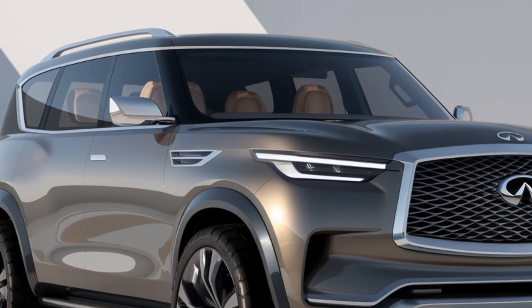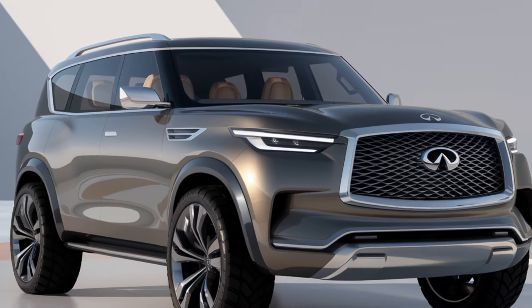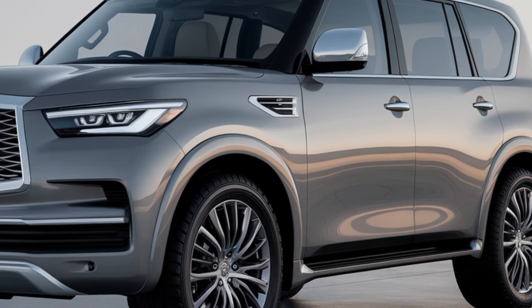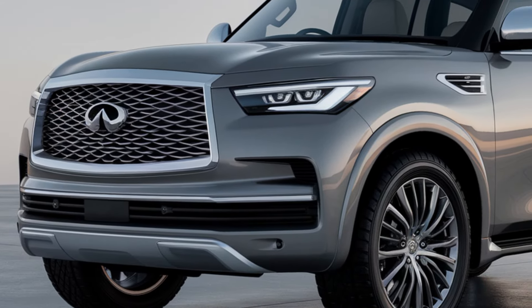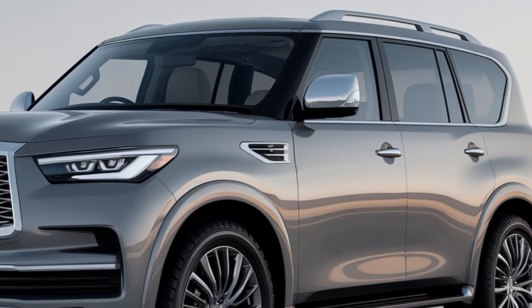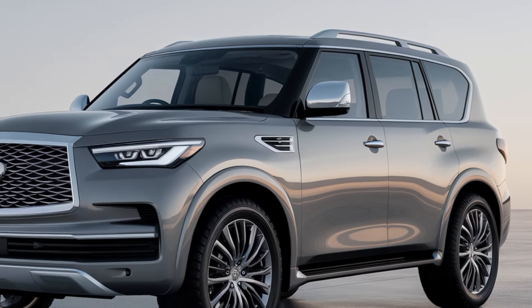Safety is a top priority for Infiniti, and the 2025 QX80 comes equipped with an impressive suite of advanced driver assist features. These include adaptive cruise control, which maintains a safe following distance on the highway, and lane departure warning, which alerts you if you begin to drift out of your lane. Blind spot monitoring ensures that you're always aware of vehicles around you, while the 360-degree camera system provides a bird's-eye view of your surroundings, making parking and maneuvering in tight spaces easier than ever.